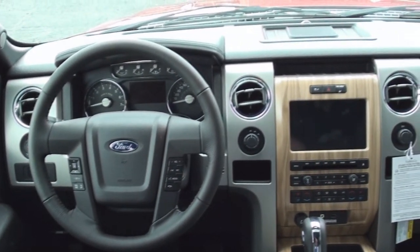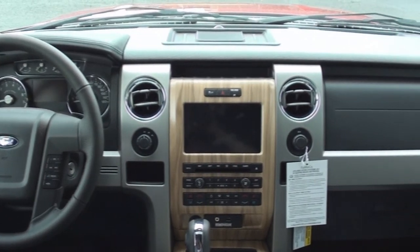The dashboard also features more wood grain, as well as bright silver trim.